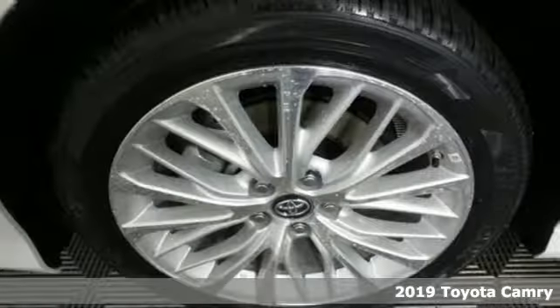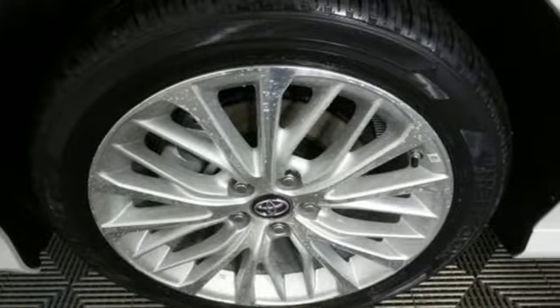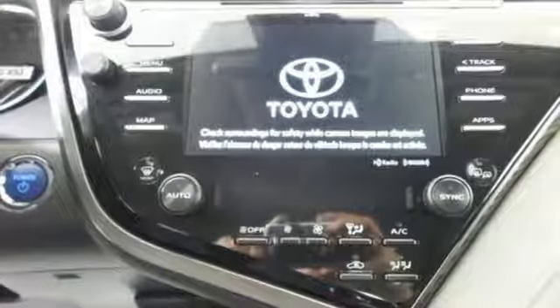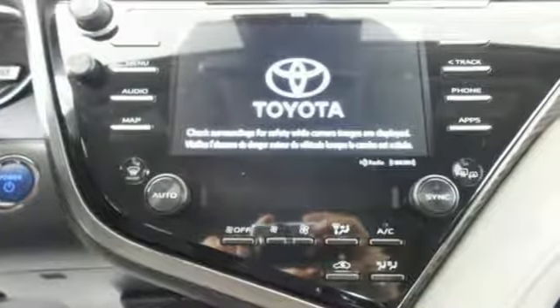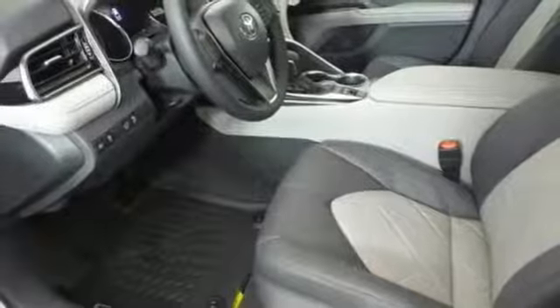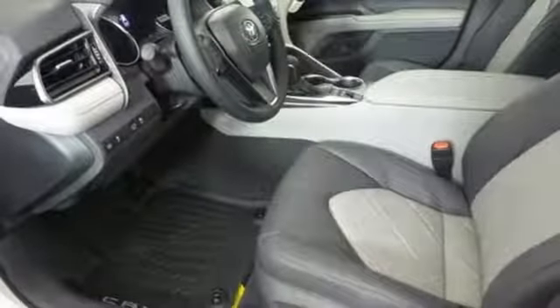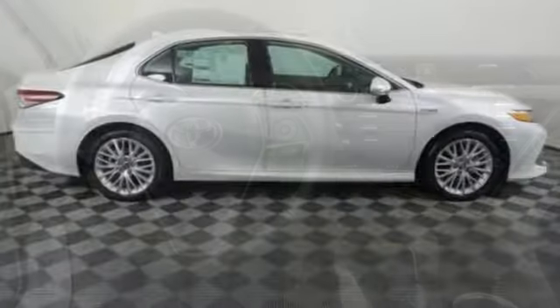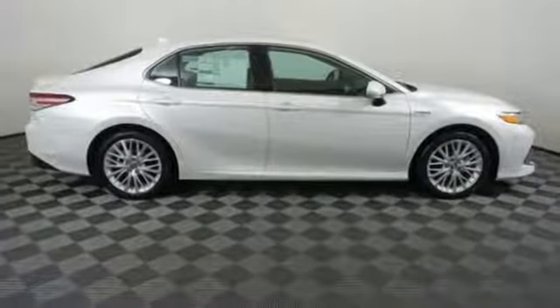It comes with all the amenities you need: streaming audio, doors and push button start proximity key, front heated leather bucket seats, auto dimming rear view mirror, wifi hotspot, dual zone climate control, inline four cylinder engine, active grill shutters, and gas pressurized shocks.